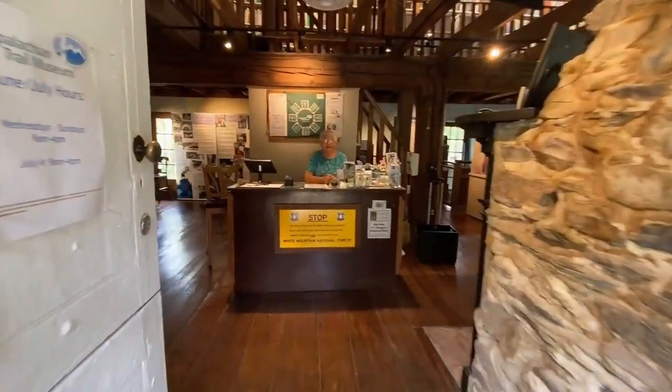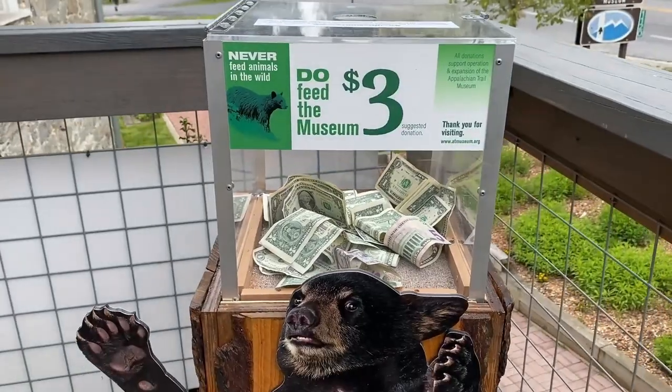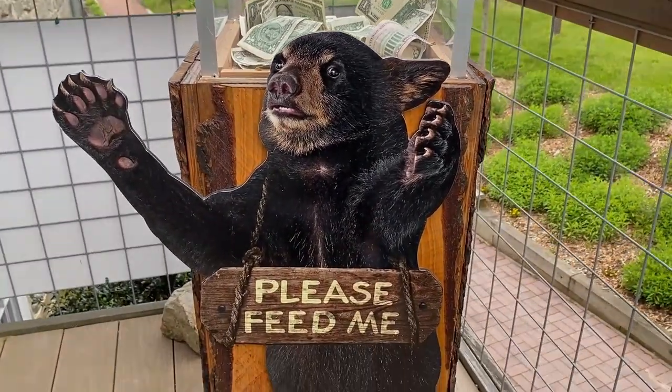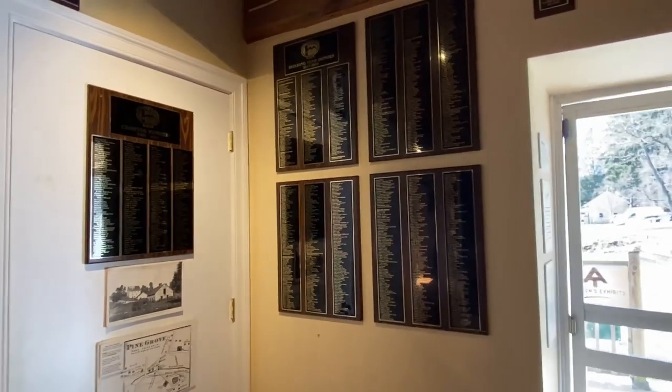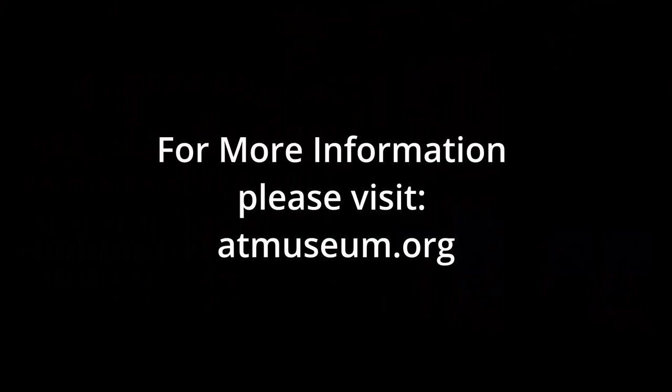Welcome to the museum — they are always looking for volunteers, and donations are a great help as well. They do keep a donation box here. By becoming a member of the Appalachian Trail Museum, for more information please visit atmuseum.org.